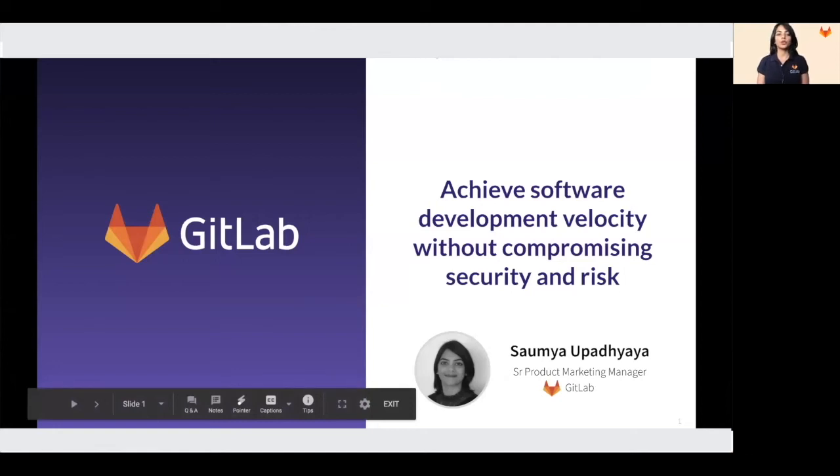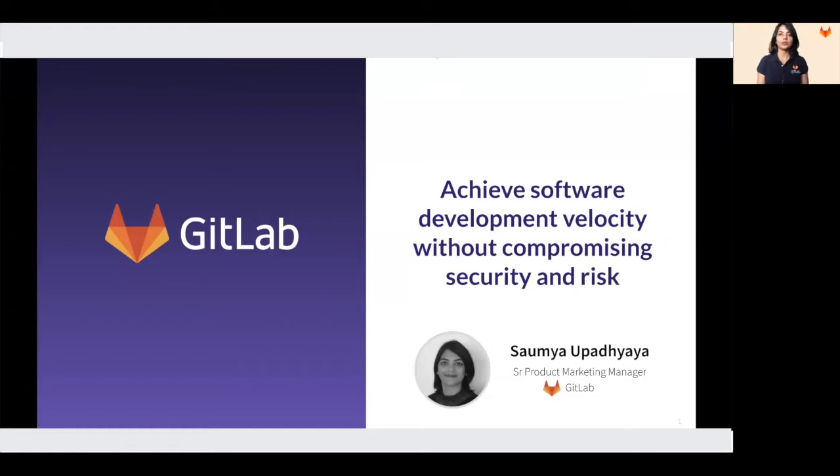Good morning, good evening, wherever you are in the world. My name is Soumya Uphardhyaya, and today I'm going to talk about the need to rethink security within DevOps.